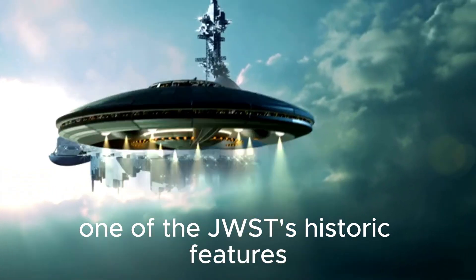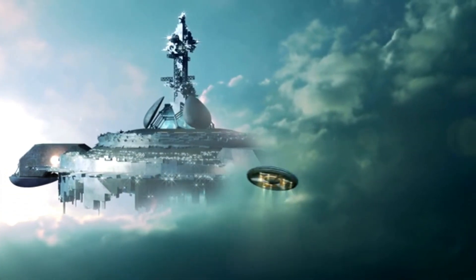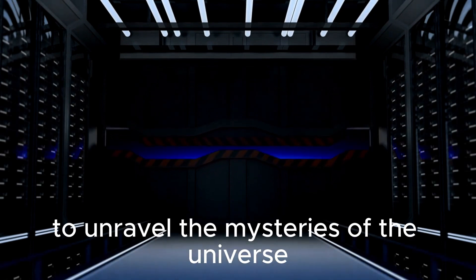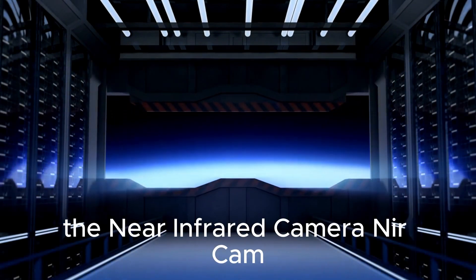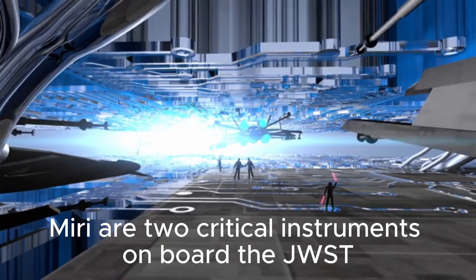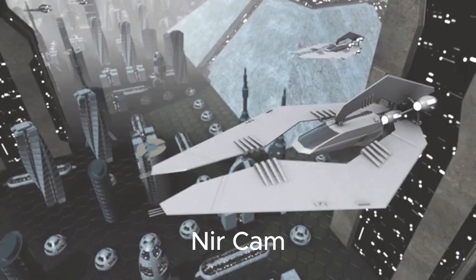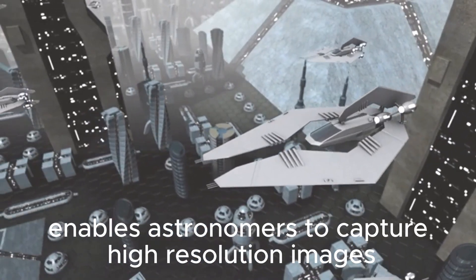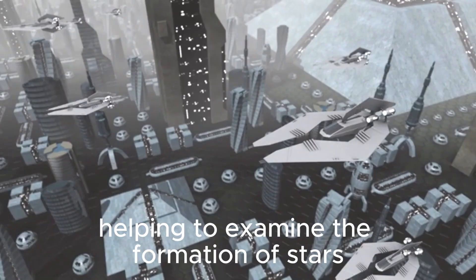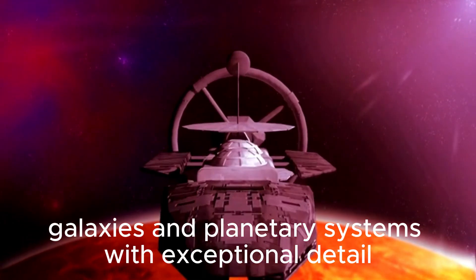One of the JWST's historic features is its suite of advanced scientific instruments, each tailored to perform specific tasks in the mission to unravel the mysteries of the universe. The Near-Infrared Camera, NIRCam, and the Mid-Infrared Instrument, MIRI, are two critical instruments on board the JWST. NIRCam enables astronomers to capture high-resolution images in near-infrared light, helping to examine the formation of stars, galaxies, and planetary systems with exceptional detail.